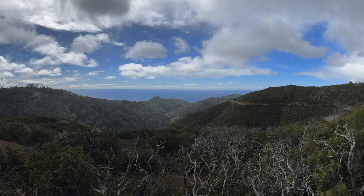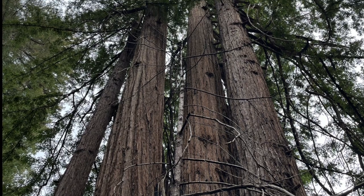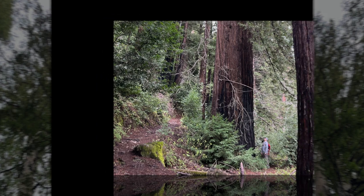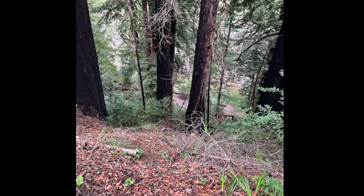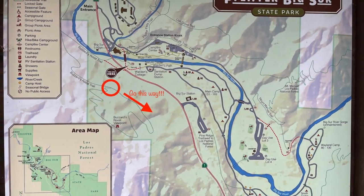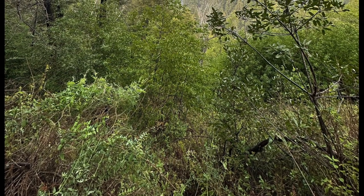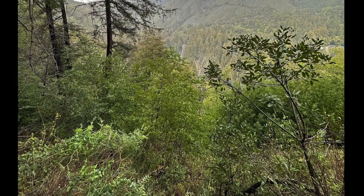After spending some time appreciating the view we started to head down the other direction and instantly realized why the guide had told us to go left. This was a very steep decline. We encountered several groups who were struggling to make it up and asking us how close they were to the top because they were considering turning around. So if there's one word of advice for this trail I can give you: go left. On our way down it started to rain. Because of the steepness I really wouldn't suggest taking this trail when it's raining — it was getting slick and it could be dangerous.